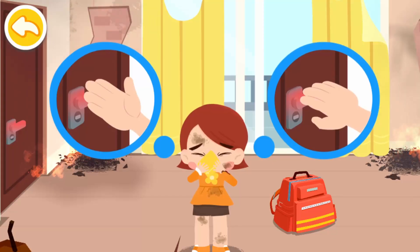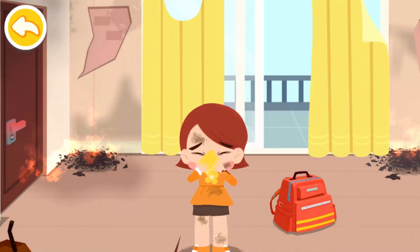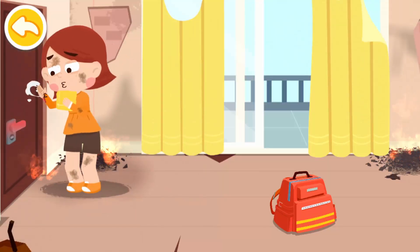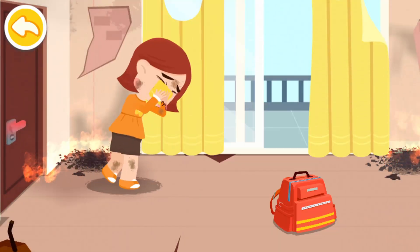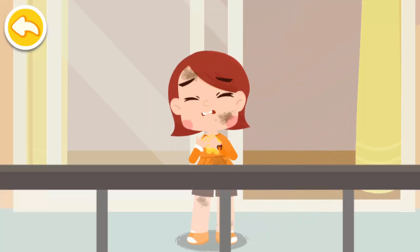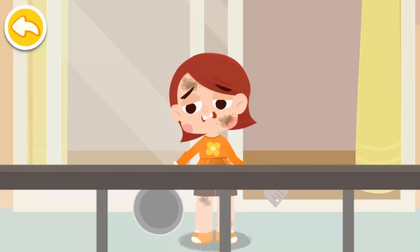Check if the doorknob is hot before opening the door. In case of fire, touch the doorknob with the back of your hand. If it's burning hot, that means the fire is coming our way — keep the door shut. When trapped indoors by fire, you should immediately call for help from balconies or windows.